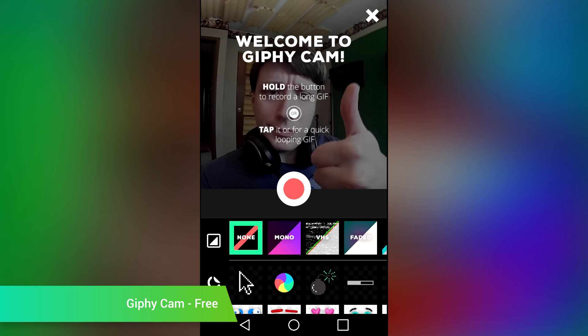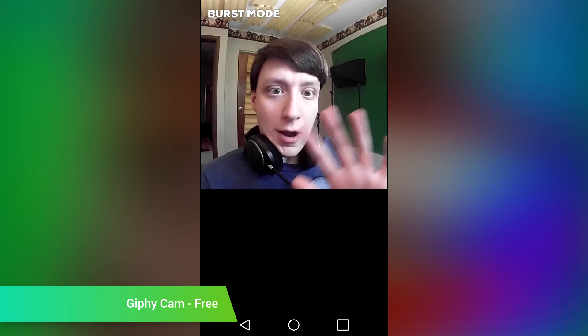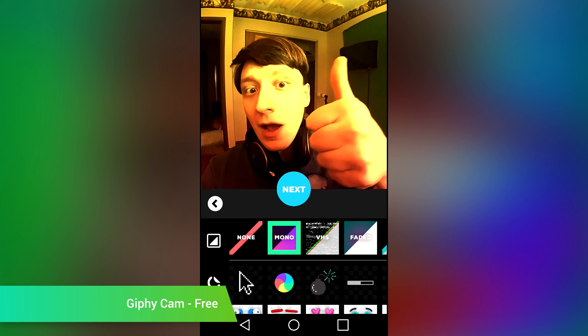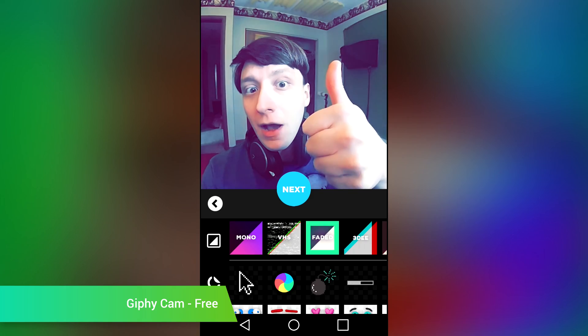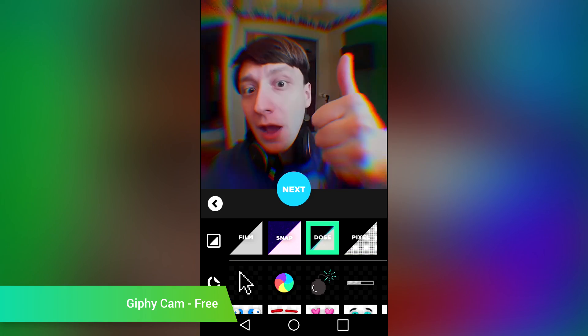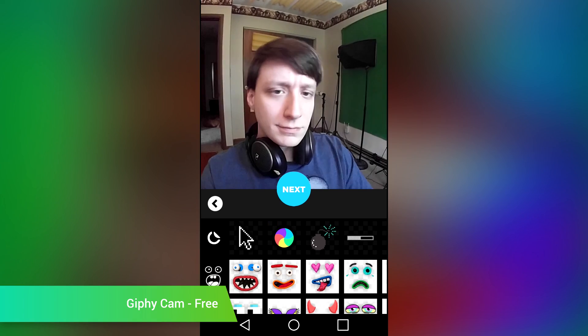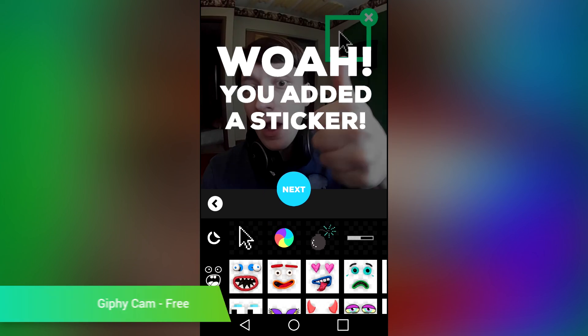Giphy Cam is a GIF camera. It allows you to take a series of photographs or video that are then turned into a GIF. You'll also have tons of extra features to play with, including stickers, special effects, text, and frames. You can tap the record button to do a burst mode GIF, or you can hold the button down to record something a little smoother. It's probably the best GIF camera available in the Google Play Store right now, and it's also completely free.